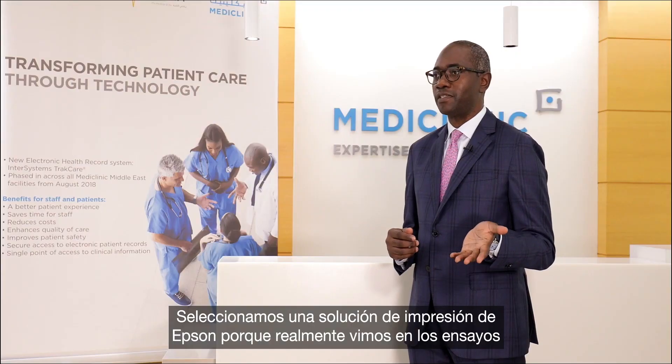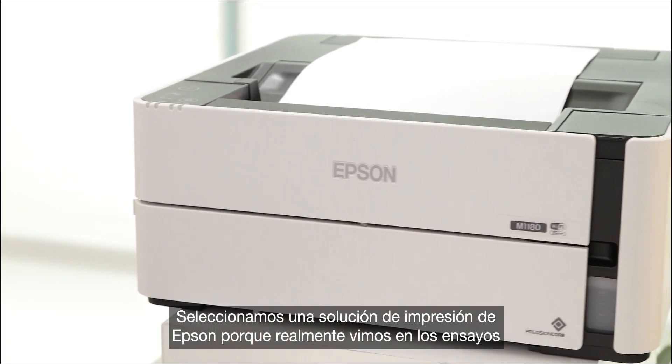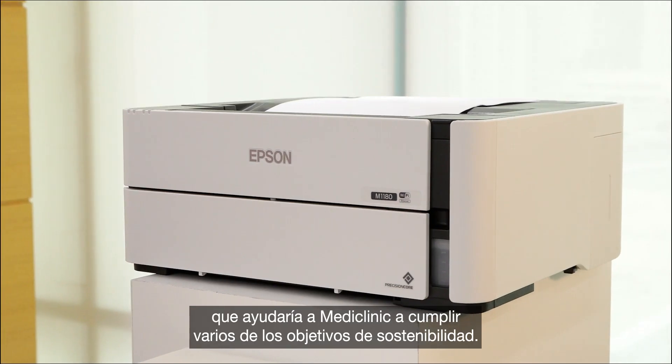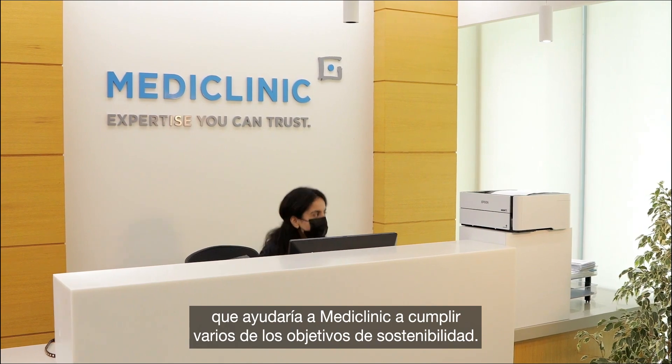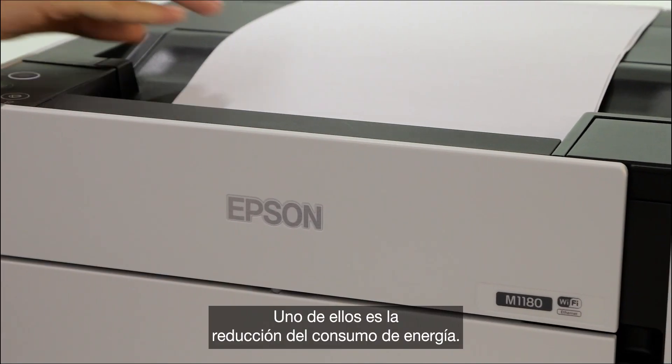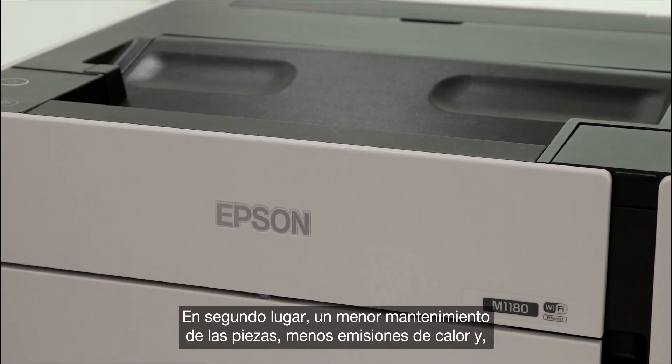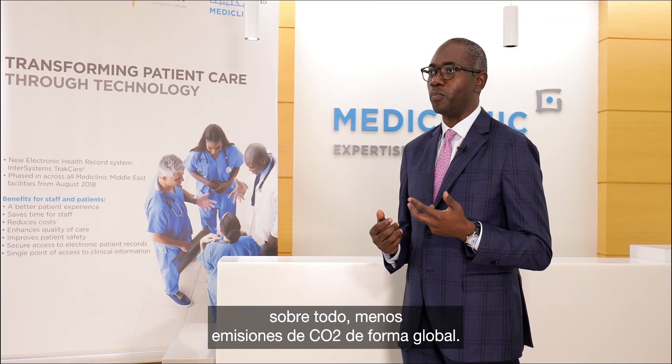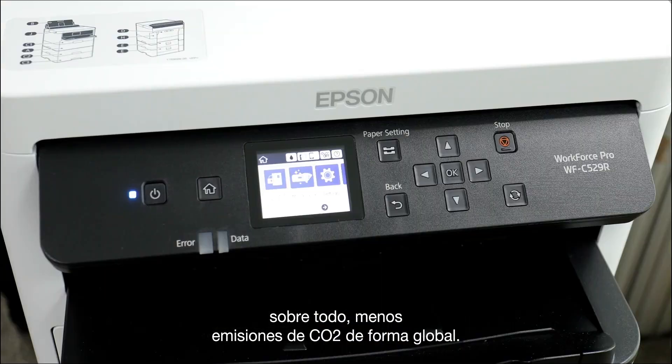We chose Epson's printing solution because we actually saw in our trials that it will help MediClinic meet a number of its sustainability goals: one being lower power consumption, two lower maintenance on the parts, lower heat emissions, but more importantly lower CO2 emissions overall.